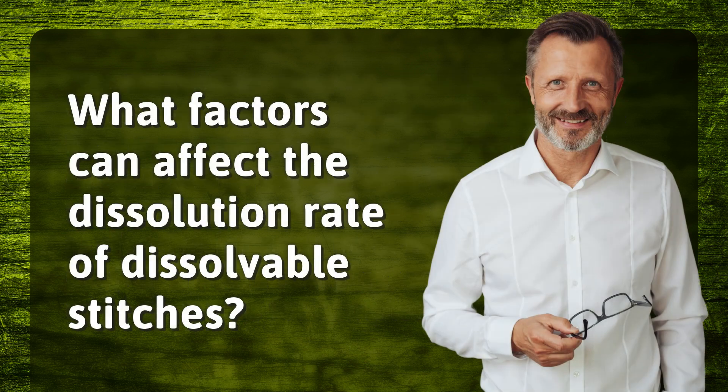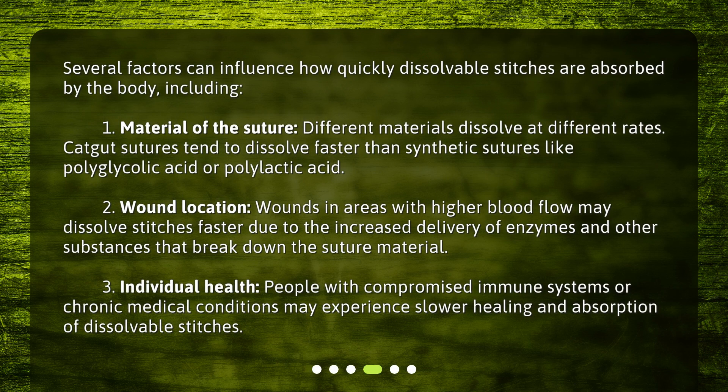What factors can affect the dissolution rate of dissolvable stitches? Several factors can influence how quickly dissolvable stitches are absorbed by the body. First, the material of the suture — different materials dissolve at different rates. Catgut sutures tend to dissolve faster than synthetic sutures like polyglycolic acid or polylactic acid. Second, wound location — wounds in areas with higher blood flow may dissolve stitches faster due to the increased delivery of enzymes and other substances that break down the suture material.